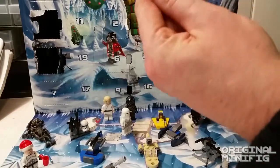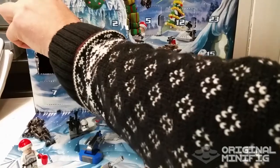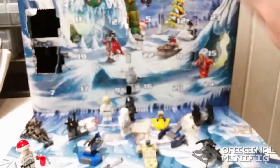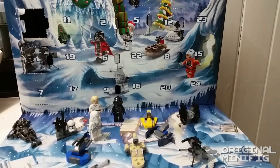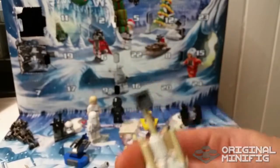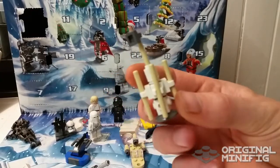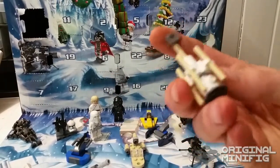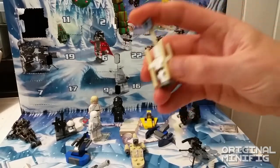So we have... oh, that's interesting. I have no idea what this is. Let's put it together and we'll have a look. To be honest with you, I had no idea what this was, so I had to cheat a little bit. It says it's a moisture vaporator. I thought it was some kind of a droid or maybe some kind of a satellite, but it is a moisture vaporator.